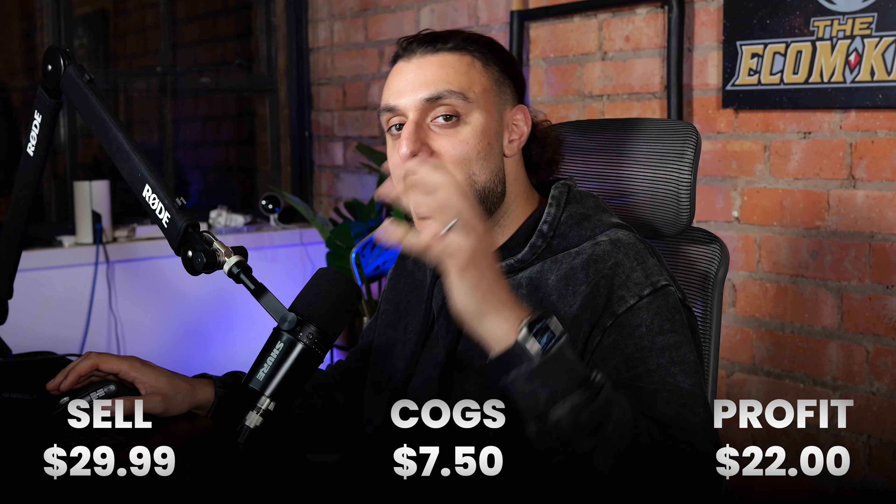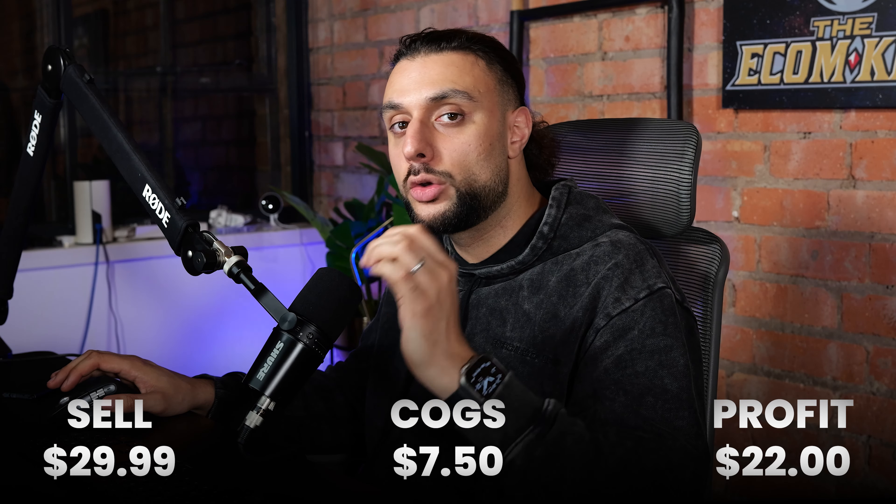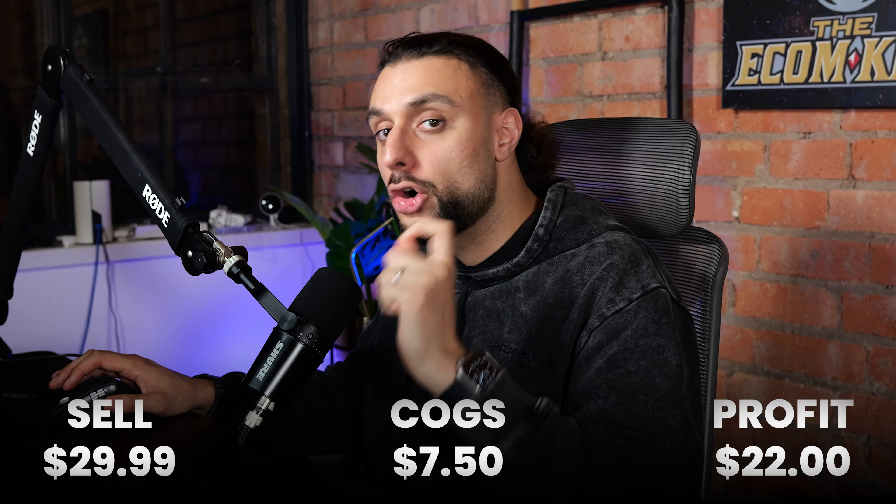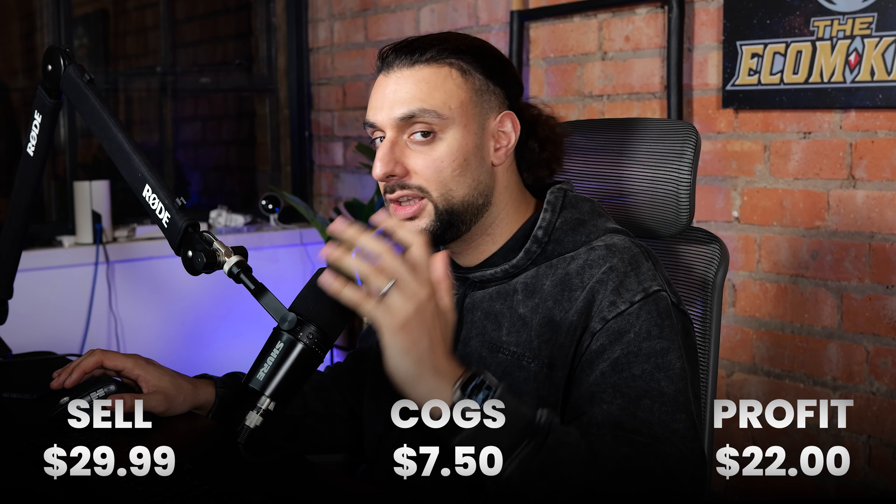I'd recommend selling it for $29.99. It's going to cost you $7.50, so you're roughly going to be making $22. For every product I recommend in this video, you want to make sure you make at least $20 per product, or you're not going to make money when you run ads.